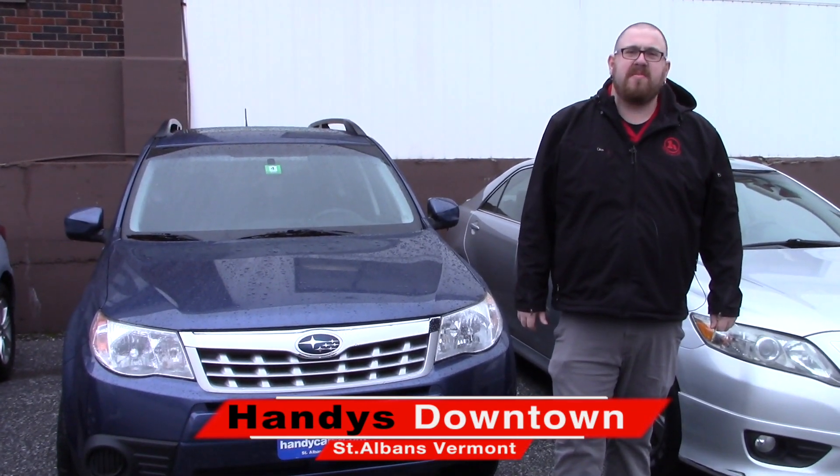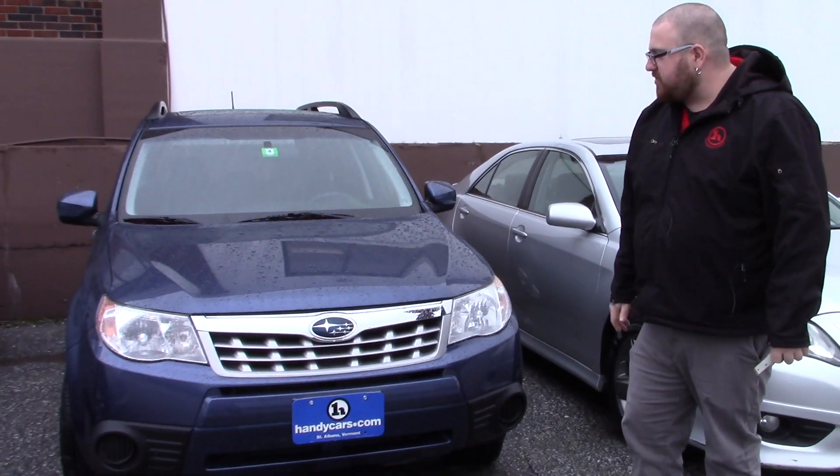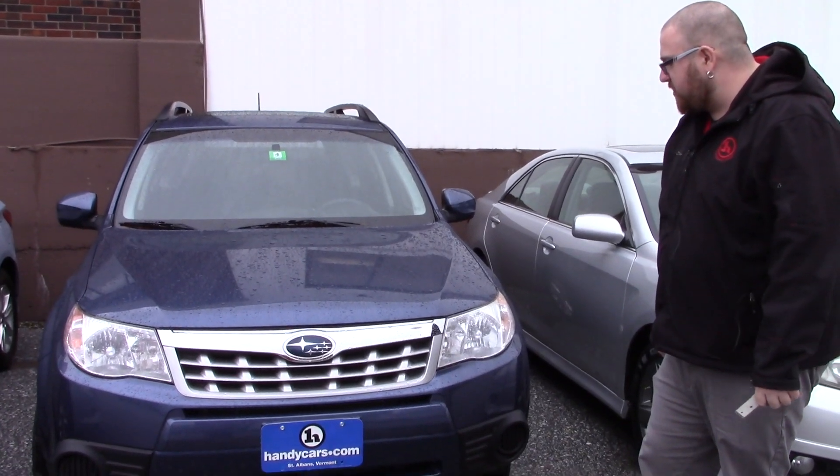Hello Keegan, Nick Lambert here from Handy's Downtown. Thank you for your inquiry on this beautiful 2011 Subaru Forester that we have here. I just wanted to make a quick video to introduce myself and to go over the vehicle with you.